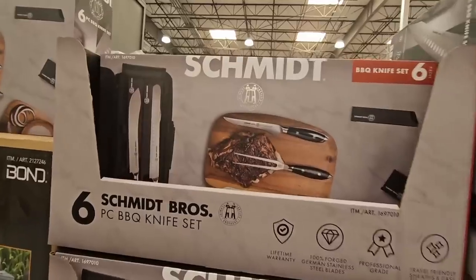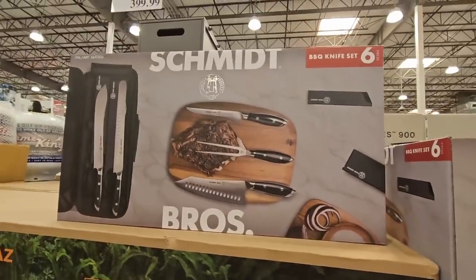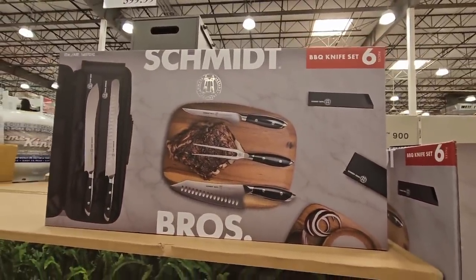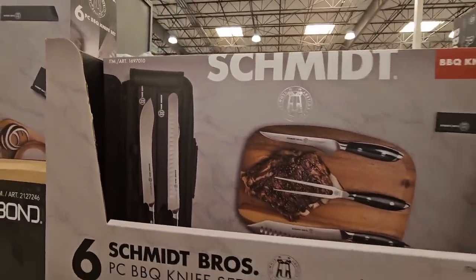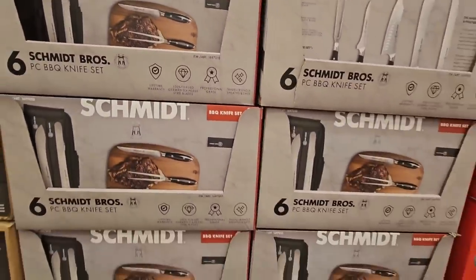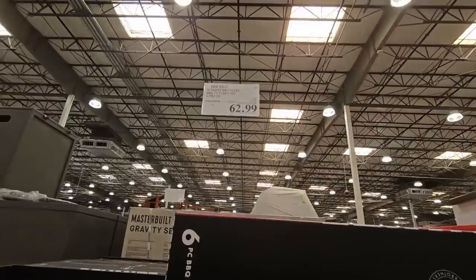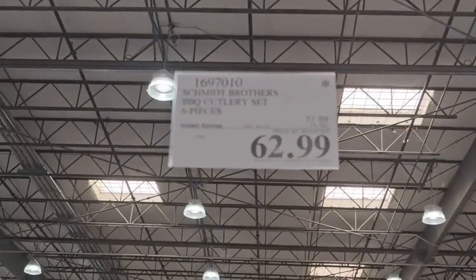With Father's Day around the corner, this barbecue knife set is actually one you may want to consider. It's a six-piece set and it's a really nice brand — one that could get really pricey at other places. Costco has these on sale today, taking $15 off. This is only going on until the 18th of June, but $62.99 is such a great price for these.